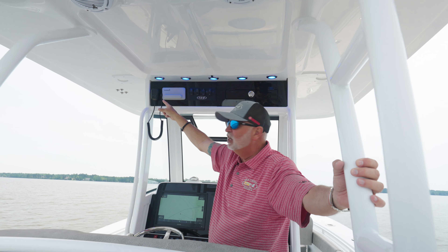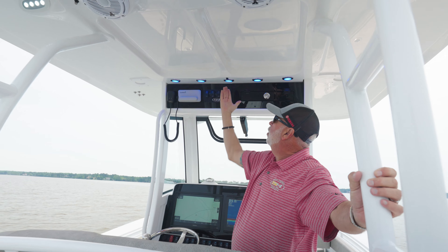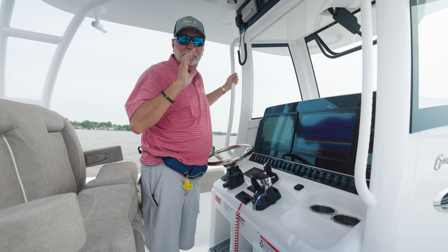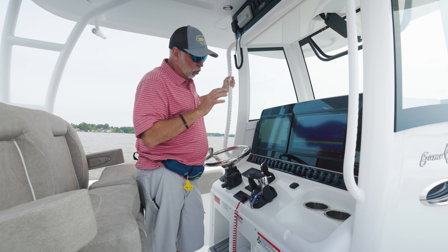Moving up front overhead, you've got a full electric ventilating window. You have your overhead blue LED lights, forward and aft spreader lights, and you've also got cool vapor misters on the boat. Standard electronics on this new 28 is a pair of 8616 Garmins.